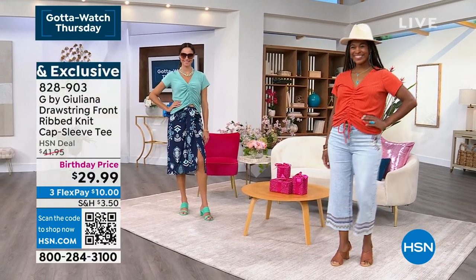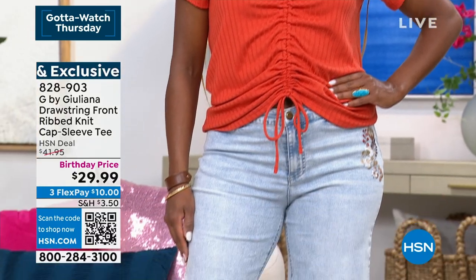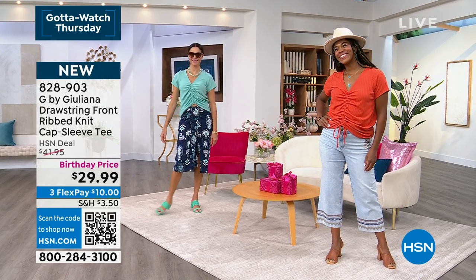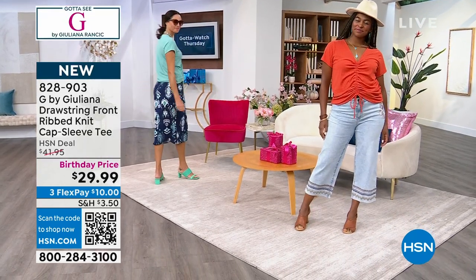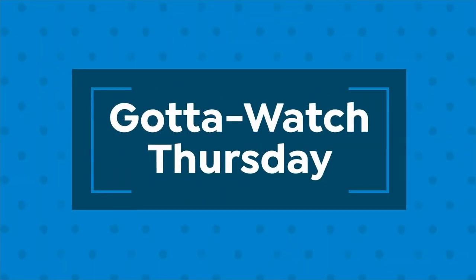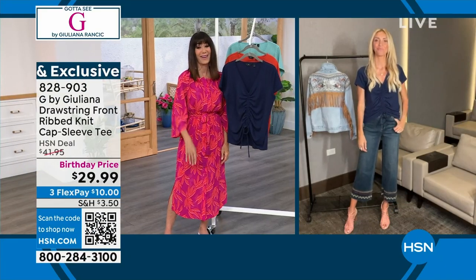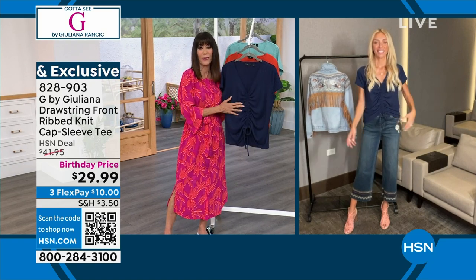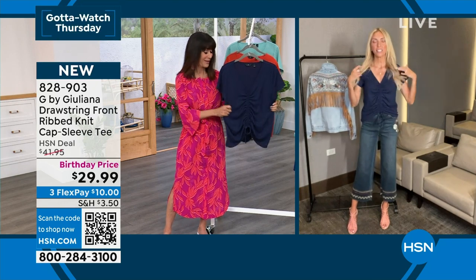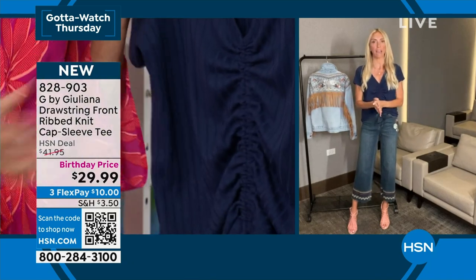We've taken this top — this is a surprise because we didn't even tell anyone about this one. From $41.95, only $29.99 is your price today. You throw it right in a washing machine. It feels very dreamy — 75% poly, 21% rayon, and 4% spandex. It has just a beautiful feel to it. It is such a great top — like the perfect update to just a very simple t-shirt you have at home.